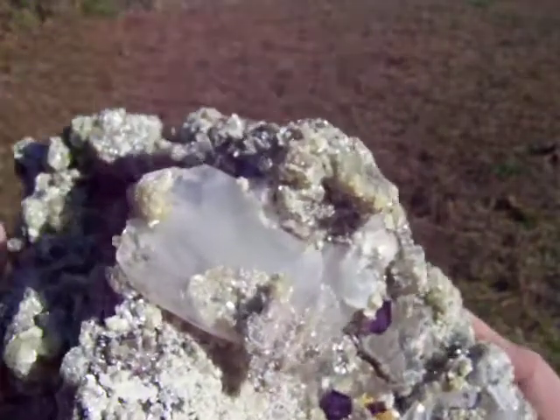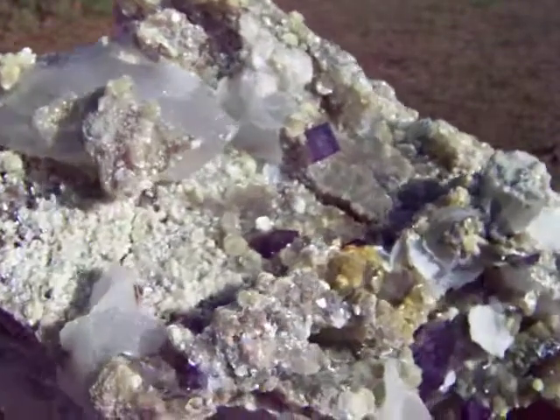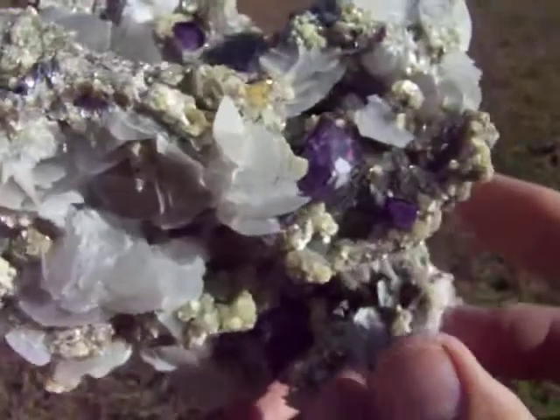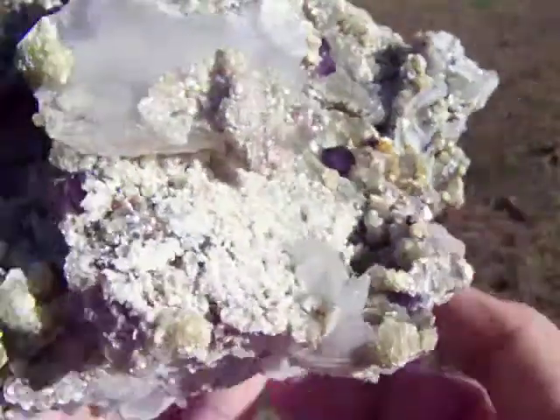There is also a large double terminated tabby point quartz crystal point. It is gorgeous.